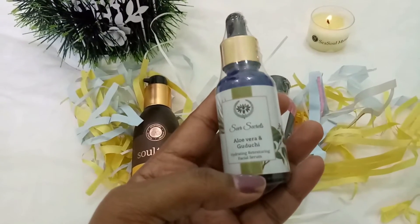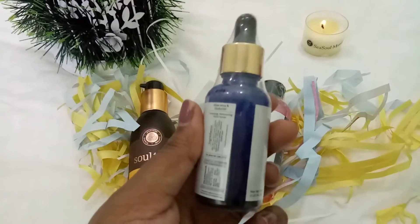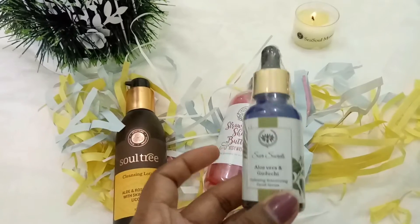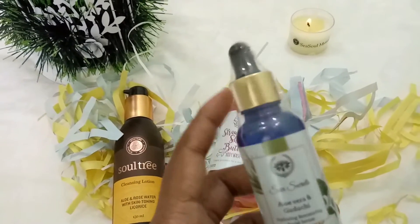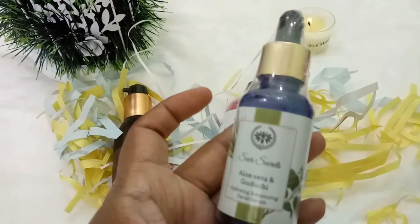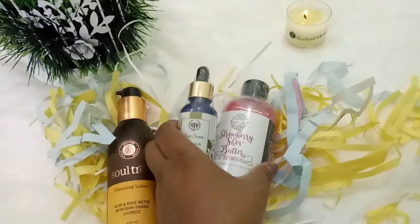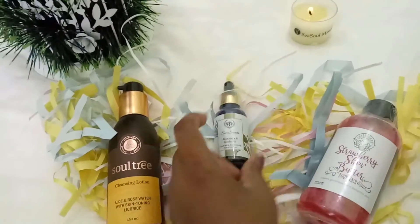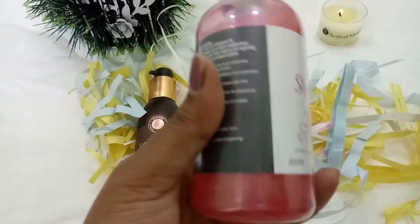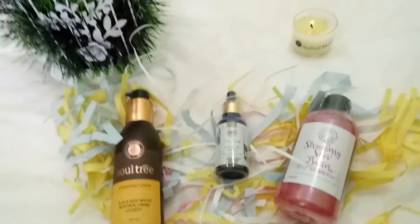Then I have picked up this Seo Secrets aloe vera and guduchi hydrating, redress texturing facial serum — 30 ml, rated at 430 rupees. I already got this in a previous Go and Say box but I really like the way it works. The only problem is with the dropper because of its thicker consistency — you have to be patient to get the product out — but otherwise I really like it. This 200 ml product retails at 299 rupees.